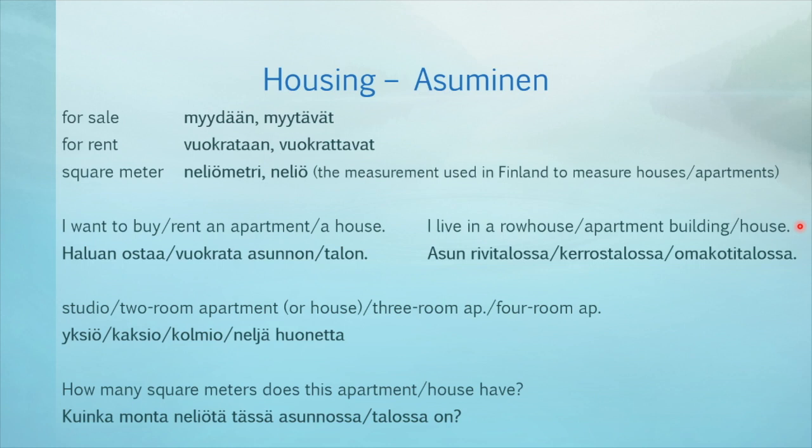I live in a row house, apartment building, house — asun rivitalossa, kerrostalossa, omakotitalossa. A studio — yksiö. A two-room apartment — kaksio. A three-room apartment — kolmio. A four-room apartment — neljä huonetta.